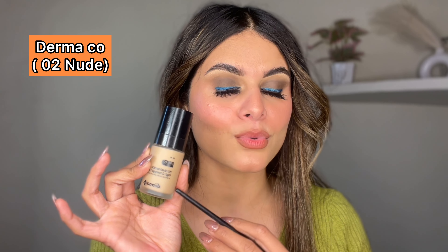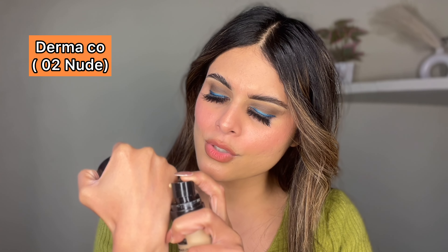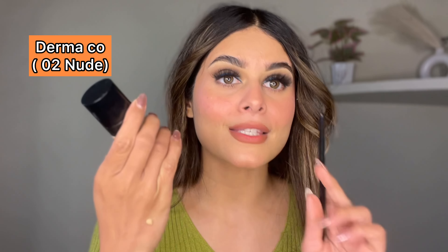My number one favourite foundation is the Dermago foundation. If you follow me on Instagram, you will see I mostly use it in my current tutorials. I got it as a PR package — I'm saying it openly — but the foundation is too good. There are many costly foundations, but this is a perfect dupe. You will get this foundation for around 750 to 800 rupees. I will show you the colour — my perfect shade in this foundation.